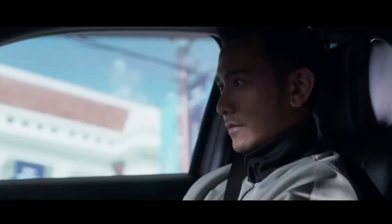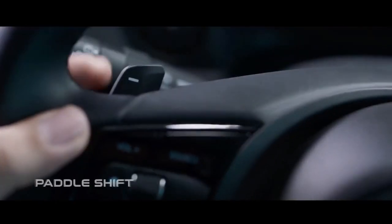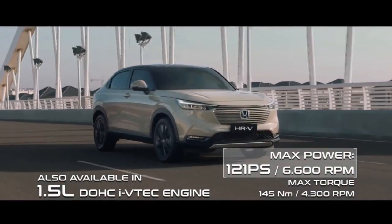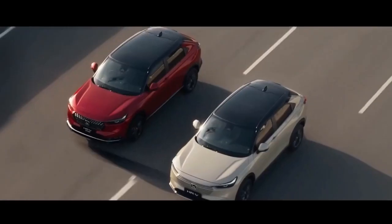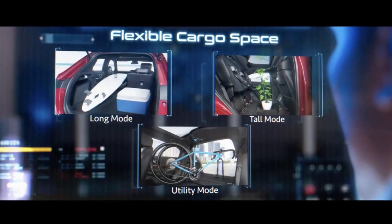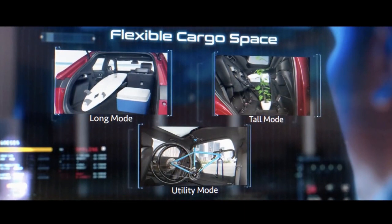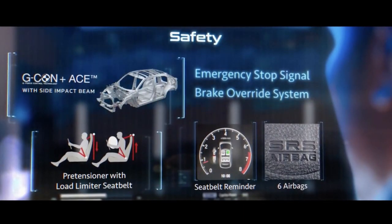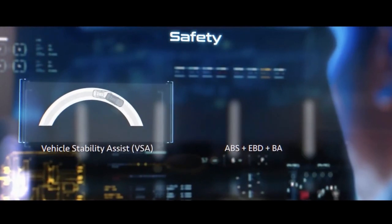Passive safety equipment includes six airbags. There are six exterior paint finishes offered for the 2022 Honda HRV for the Indonesian market: Crystal Black Pearl, Platinum White Pearl, Lunar Silver Metallic, Meteoroid Gray Metallic, Sand Khaki Pearl two-tone, and Ignite Red Metallic two-tone.